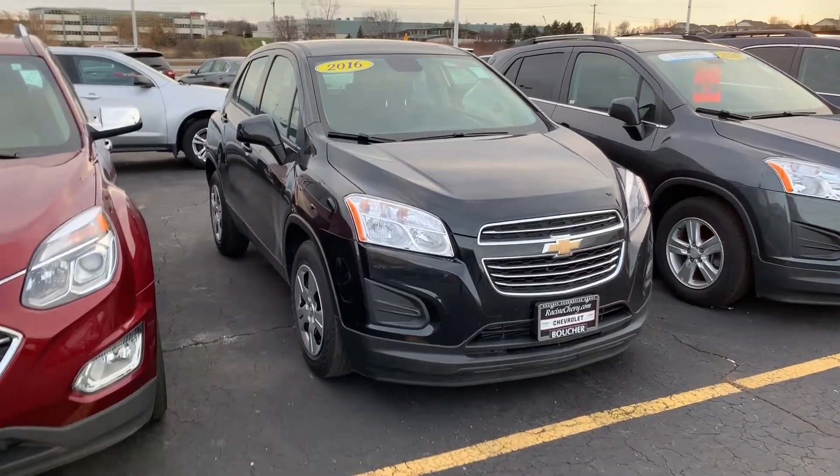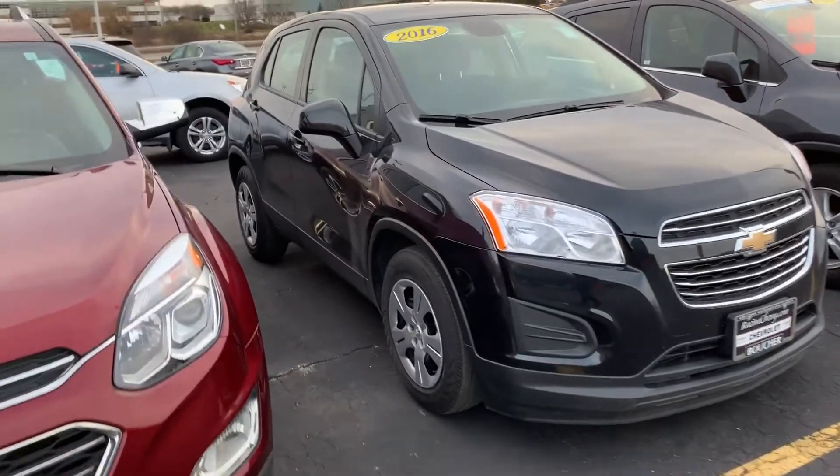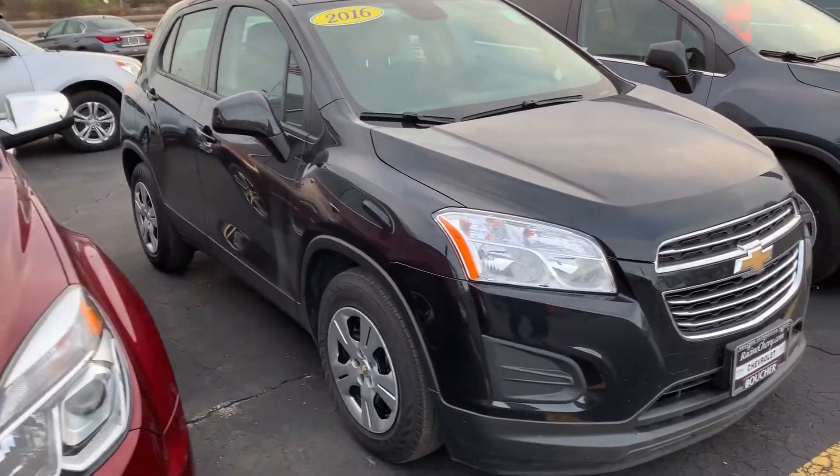Hi, this is Amanda from Boucher Chevrolet Racing. I want to send you a quick video on the sporty 2016 Chevrolet Trax.